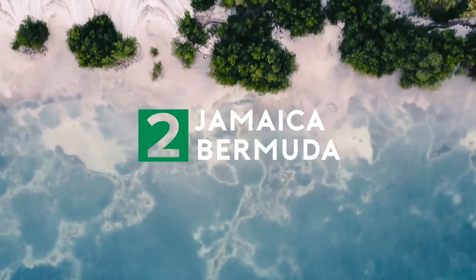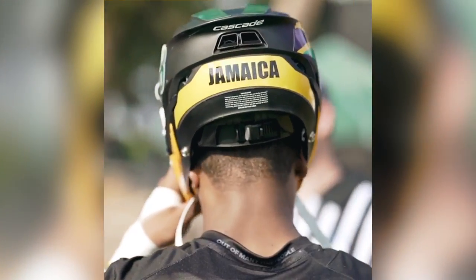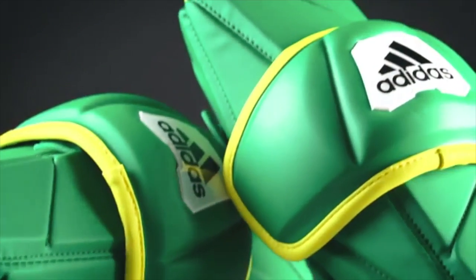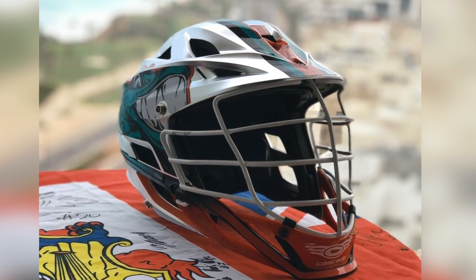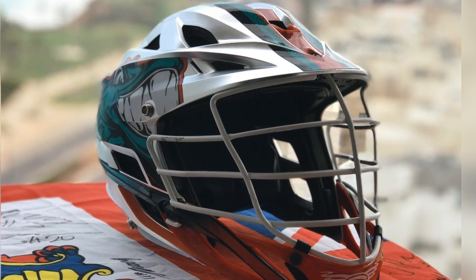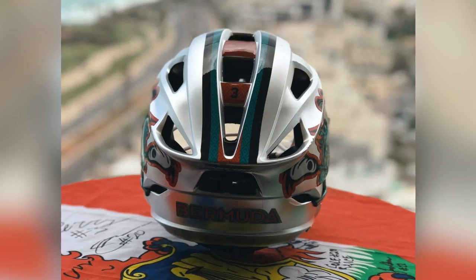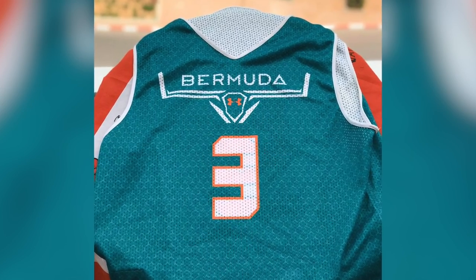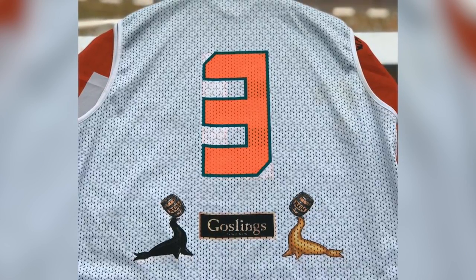Runner up goes to two islands: Jamaica and Bermuda. In their first World Games, Jamaica is bringing it. Their matte black S's steal the show, but peep the team's Adidas Freak elbows, heads, shafts, and gloves. Bermuda edges into a tie for our second place spot courtesy of their helmets — a chrome S with the Federation's signature fish decals on the side. You can check out the entire setup on Sideline Swap, including these Under Armour reversible unis. The Gosling's rum sponsorship is a nice touch.